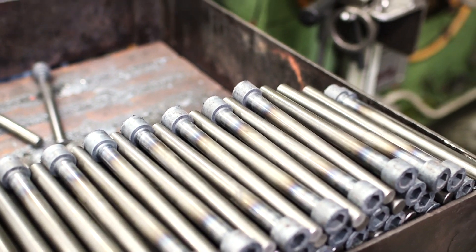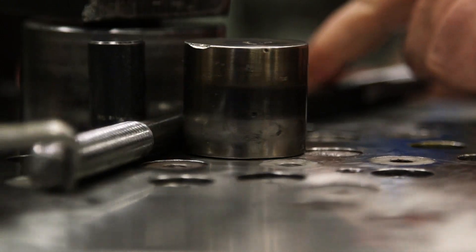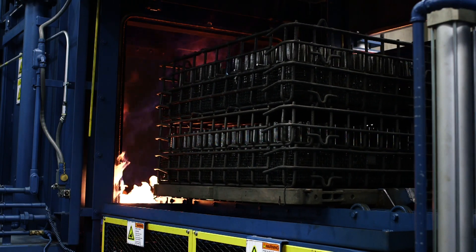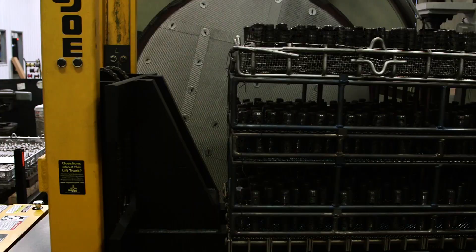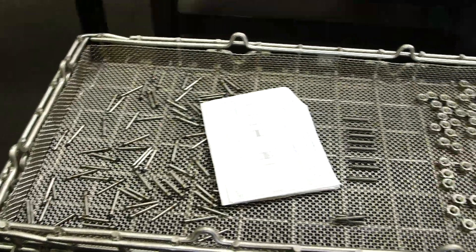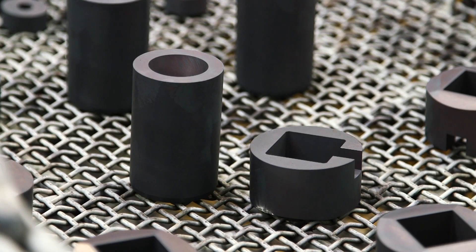Once the parts have cooled, we perform any necessary secondary operations, such as threading, bending, and heat treating — whether it's in our batch furnaces to quench and temper carbon alloys, or our vacuum heat treat machine for nickel alloys. We make the part and we finish the part in-house, giving us control over lead times, cost, and quality.